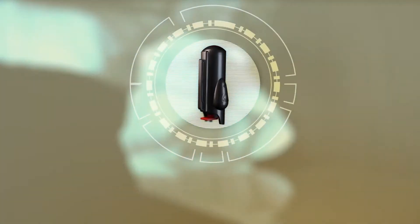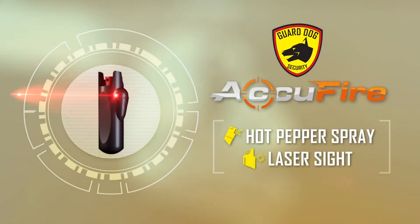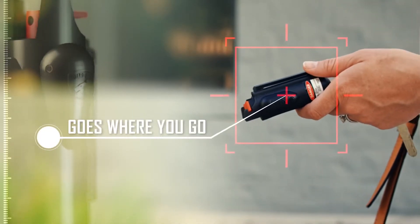Introducing the GuardDog AccuFyre, the first keychain pepper spray with laser sight. Conveniently sized, the AccuFyre goes where you go.